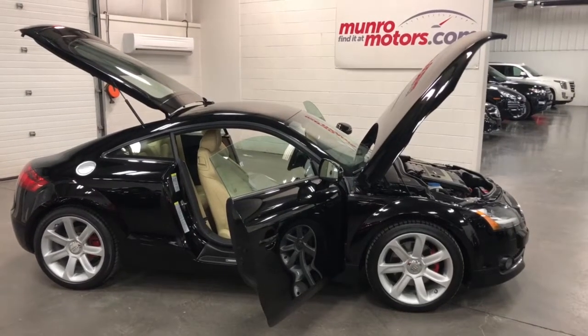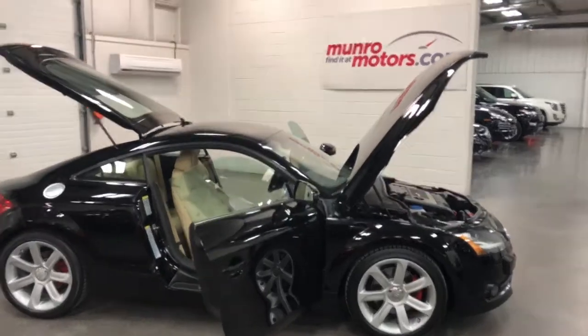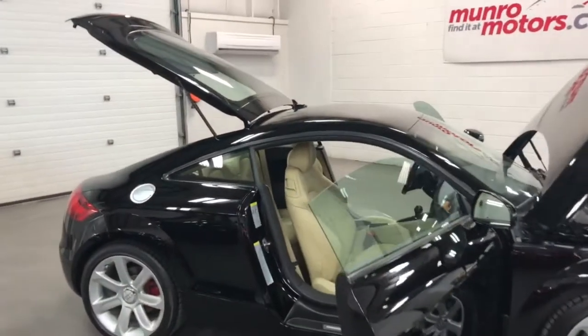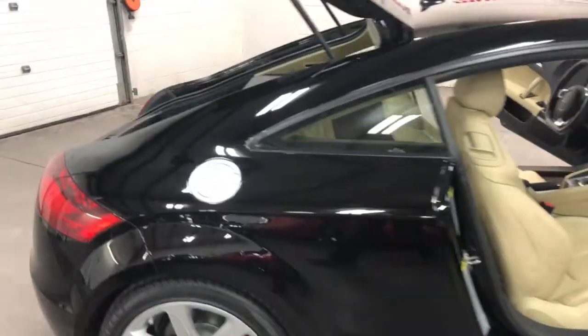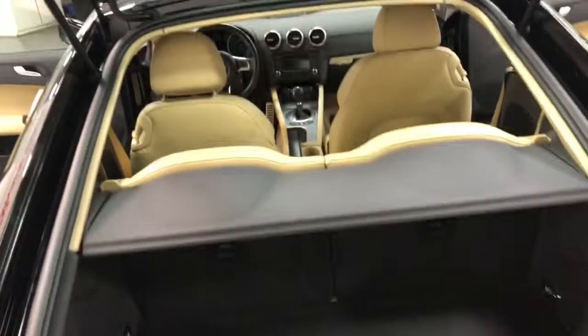Welcome to monroemotors.com. Here we have a 2008 Audi TT four-seater Roadster. Just a beautiful car — brilliant black with Luxor beige interior. It's just gorgeous.